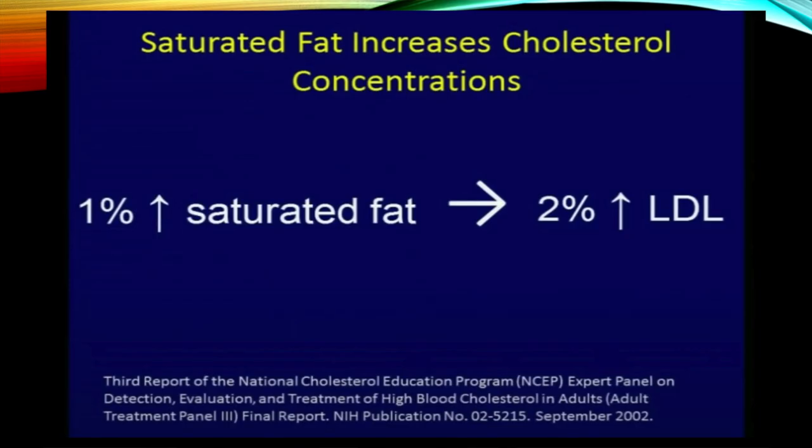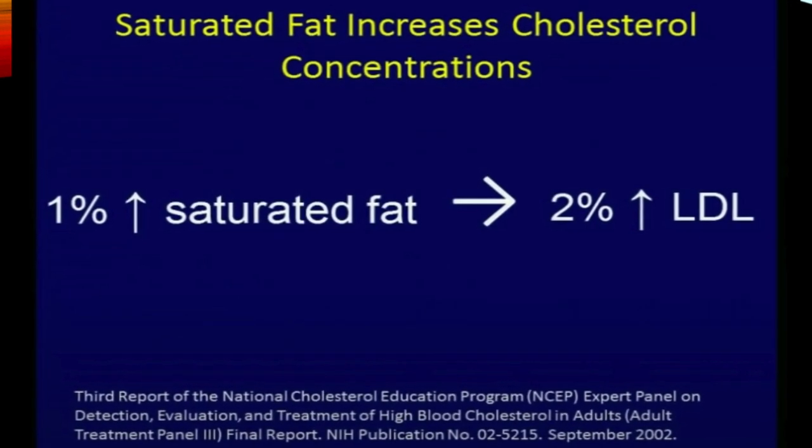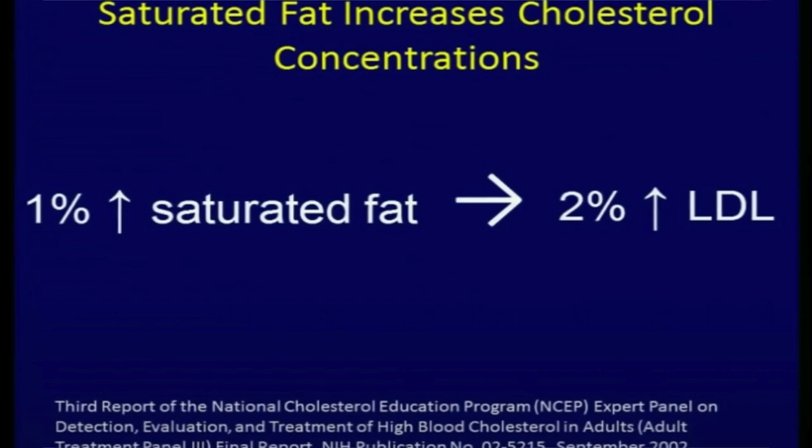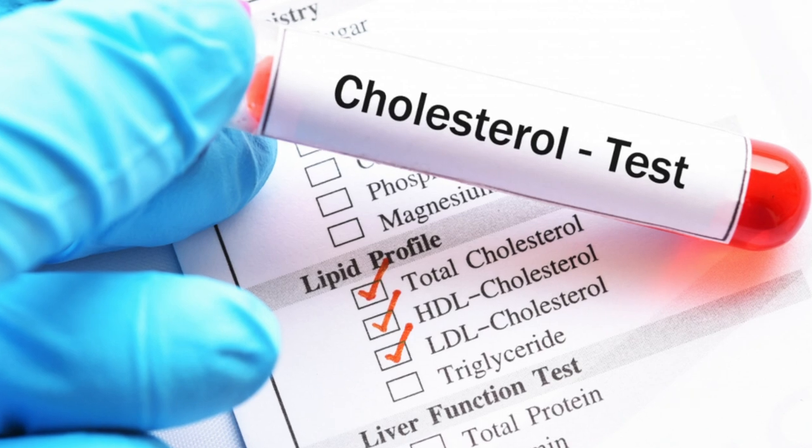A one percent increase of saturated fats in your diet will lead to a two percent increase in LDL — the bad cholesterol, the low density lipoprotein. That's why processed foods are a no-no. Any adult needs to have a cholesterol screening test — test, do not guess. And you want to know, the liver makes 80% of all cholesterol; the other 20% comes from food.